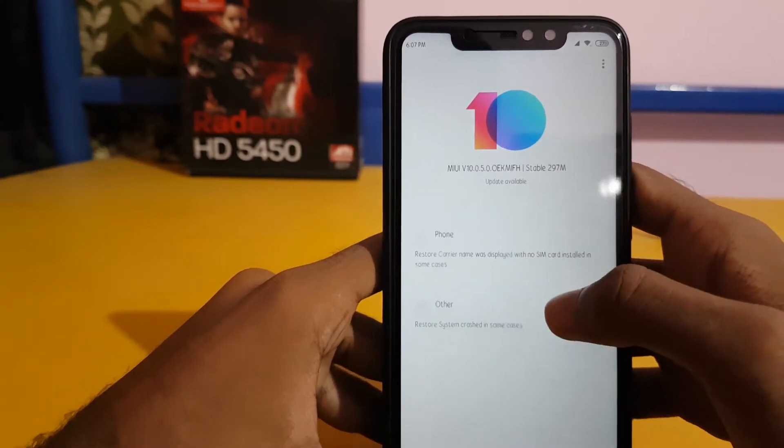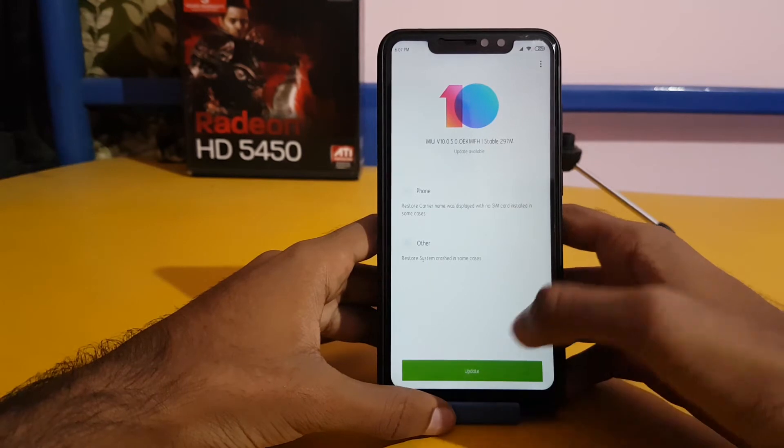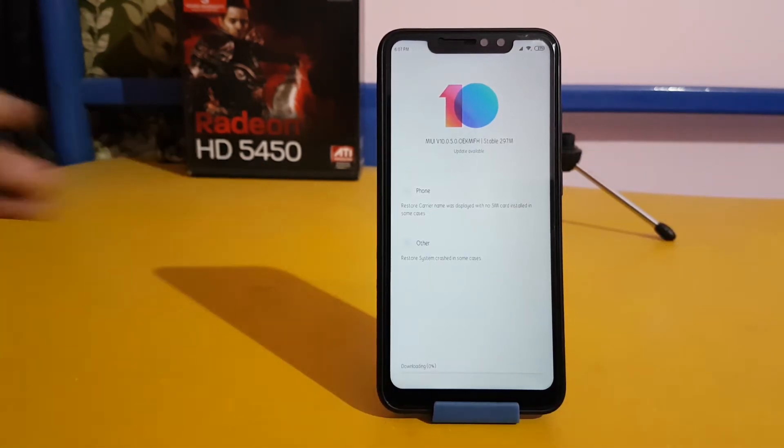The update size is nearly 300MB and there are no listed changes or improvements, but let's see how the update goes. Let's download it — as it will take some time, I will try to fast-forward this video to save your time.